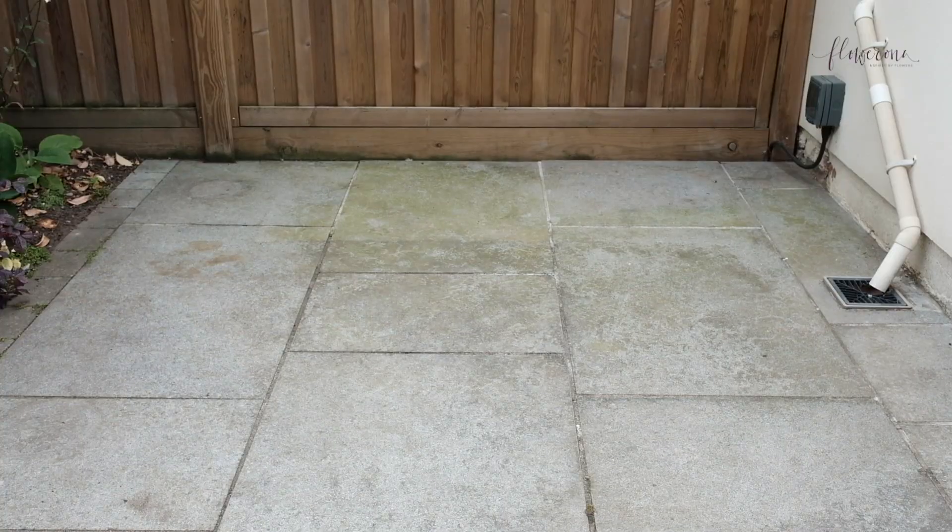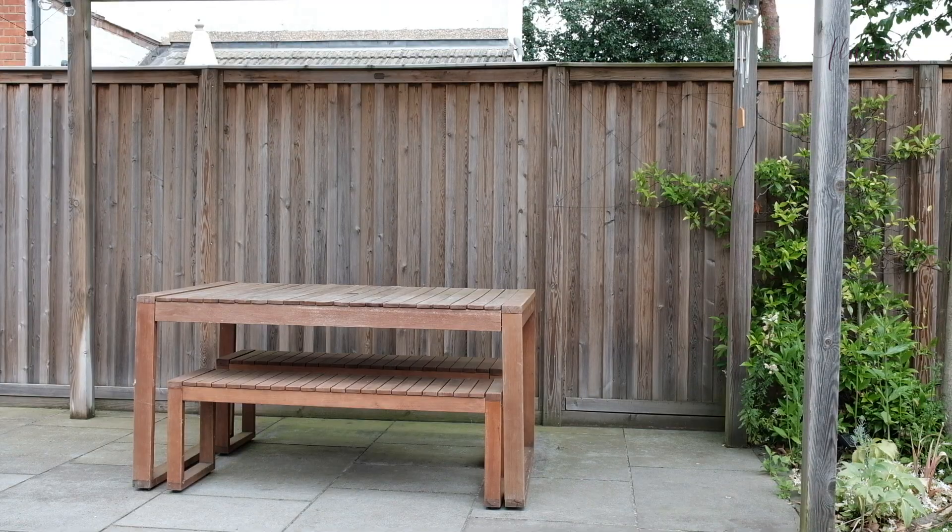As you'll see, the paving slabs could really do with a clean, but I couldn't do everything so I thought that's for another day. Also, the pergola has a jasmine growing up beside it and it must be the slowest growing jasmine in the world — it's hardly grown at all. But I did notice when we had dinner outside last night that the flowers have started to bloom and the scent was incredible.